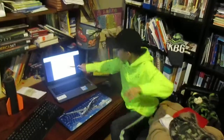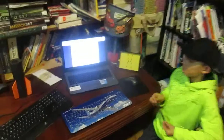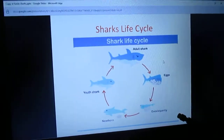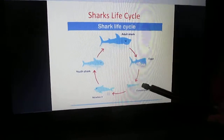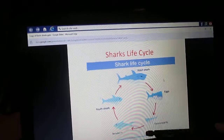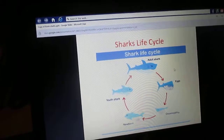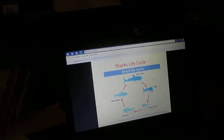The Shark Life Cycle. The first stage is the eggs, and you can see right here — human for scale. Then the eggs develop, then it becomes a pup, then it's a newborn, and then it turns into a new shark right here, and then it grows bigger and becomes a full-grown shark. Let's see it right here.